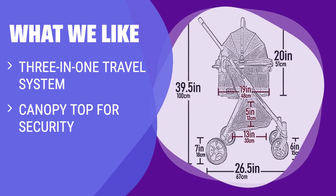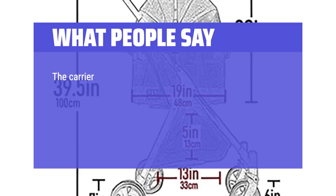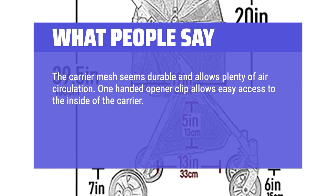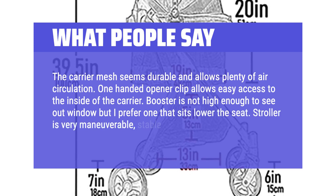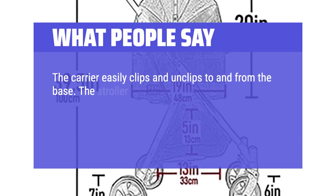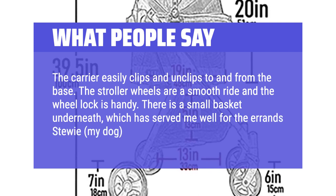What we like: The Pet Gear View 360 Stroller, Booster, and Carrier Travel System is a versatile 3-in-1 travel system for your pup. With a canopy top for extra security and a machine washable cushion, this booster seat is ideal for dogs prone to accidents or car sickness — a great option for those looking for a multifunctional and easy-to-clean travel solution. What people say: The carrier mesh seems durable and allows plenty of air circulation. One-handed opener clip allows easy access to the inside of the carrier. The stroller is very maneuverable, stable, and seems well made. The carrier easily clips and unclips to and from the base. The stroller wheels give a smooth ride and the wheel lock is handy; there is a small basket underneath which has served me well for the errands my dog and I run together.